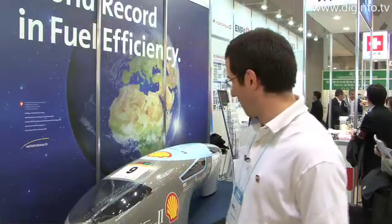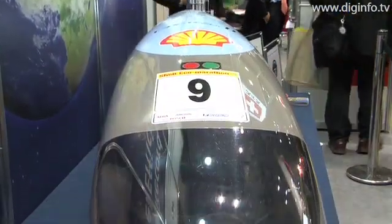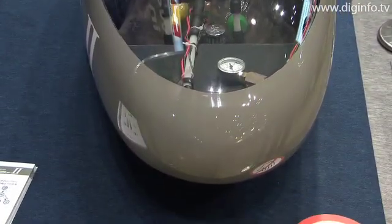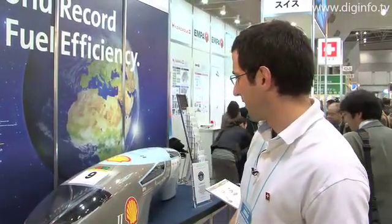What made this vehicle so efficient was first of all the structure. You can see it's a very aerodynamic structure. There's very little wind resistance — very little area at the front — and this reduces the resistance of motion.